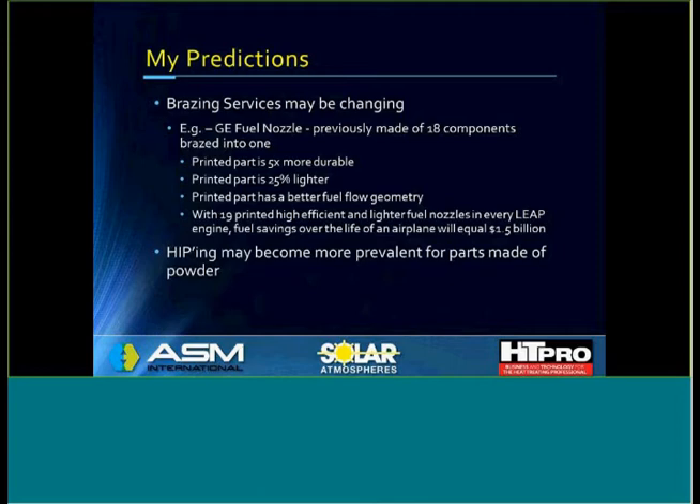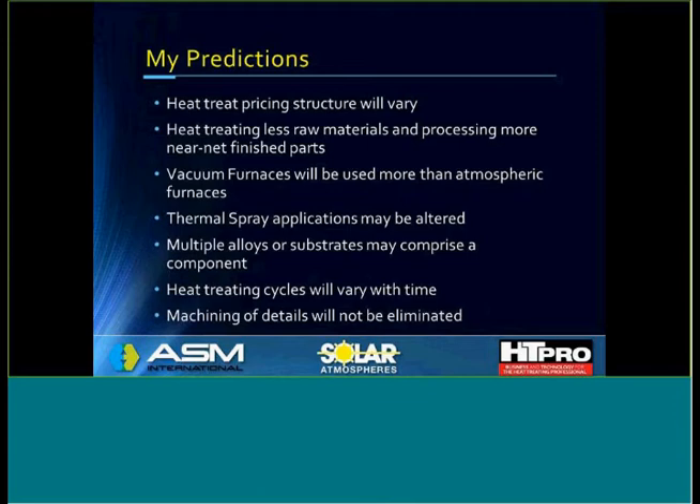I also think hot isostatic pressing may become more prevalent for parts made of powder — so the future looks bright for HIP. I believe heat treating pricing structures may vary — no more per-pound charges, probably more per-each charges. Heat treating less raw materials and processing more near-net finished parts may be in our future. Vacuum furnaces will be used more than atmospheric furnaces. Thermal spray applications may be altered. Multiple alloys or substrates may comprise a single component — it may be printed out of several base metals. Heat treating cycles will definitely vary with time as printed parts become more viable. And machining of details will not be eliminated.